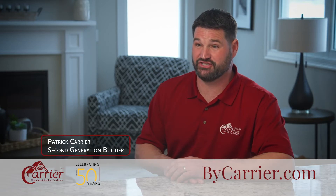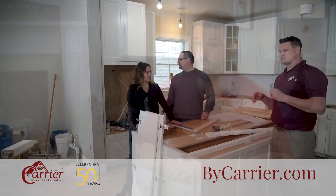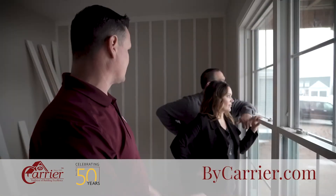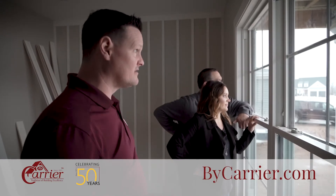By Carrier homes are some of the most energy efficient homes in the neighborhood. We call our homes energy smart, and they really are. You get all the comfort of home, you use less energy doing it, and that means lower energy costs.